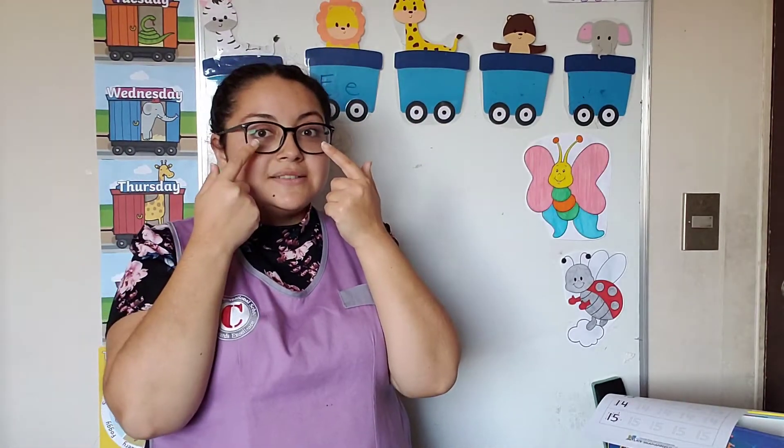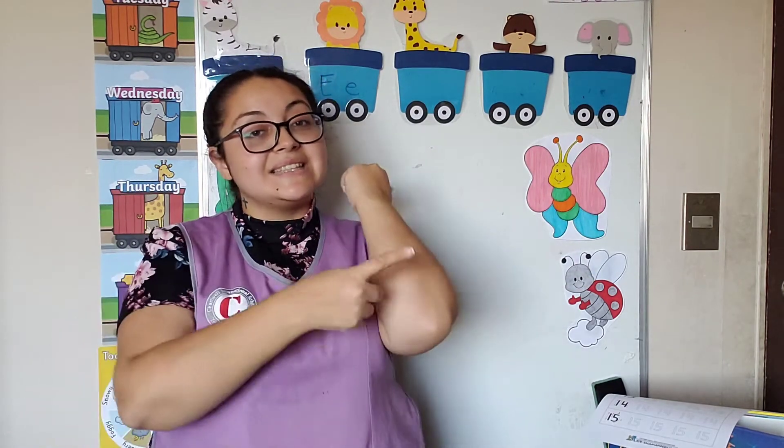Everything about us is numbers. Did you know that? We have five and five — ten fingers. We've got two eyes. We've got one nose. We've got two ears. We've got many, many teeth, shoulders, legs, knees, elbows. Everything is numbers.